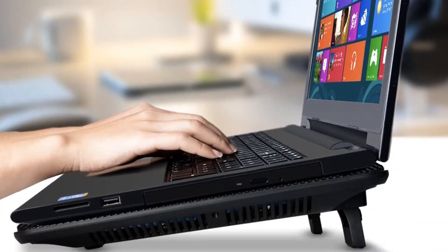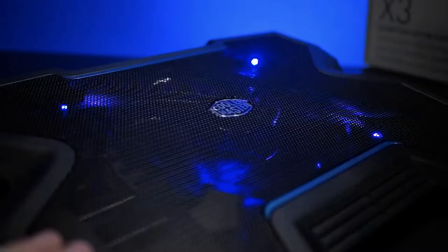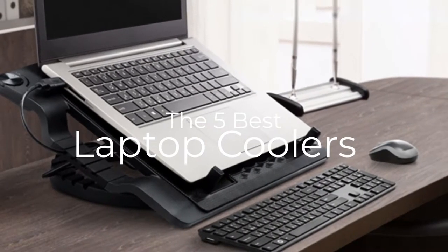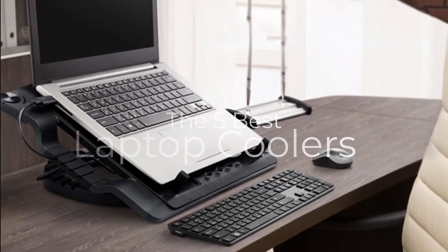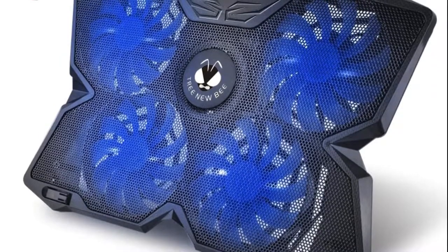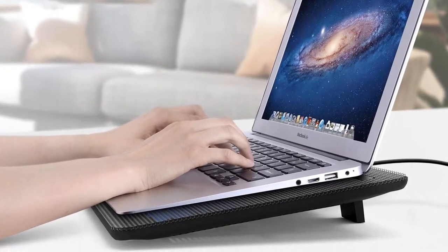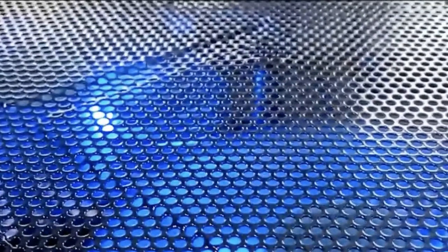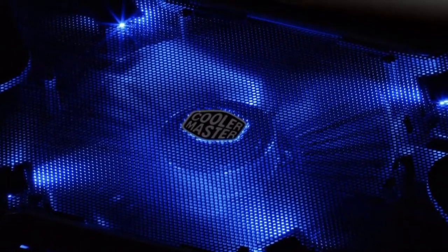Are you wondering what the best laptop coolers are for this year? Stay tuned, because by the end of this short video, you'll know exactly which one to choose. We're going to check out the 5 best laptop coolers. This list was made based on our personal views and listed based on price, quality, durability, and more. To see prices and get more info about the products shown, be sure to check out the description below. Let's get started with today's video.